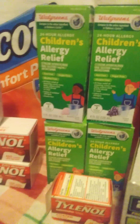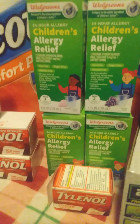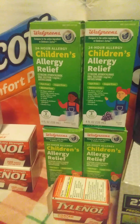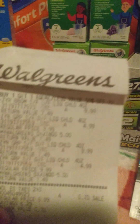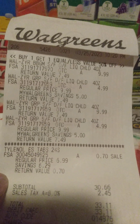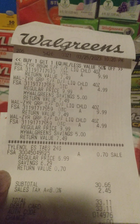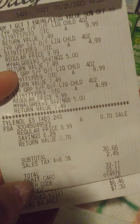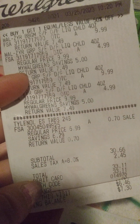The next thing I got today was the children's allergy relief. My child has bad allergies. These were buy one, get one half off, and they were $1.99. So $1.99 and $4.99. These were also part of a deal where if you buy $30 worth, you get a $10 register reward. So I went ahead and got some Tylenol on clearance for $0.70, which popped my total up to $30.66. That was real nice.